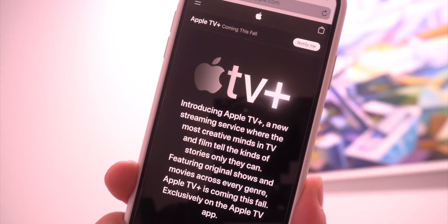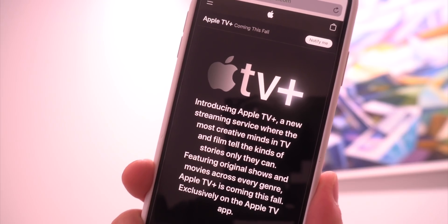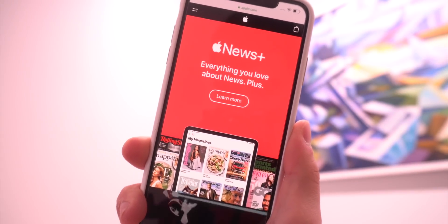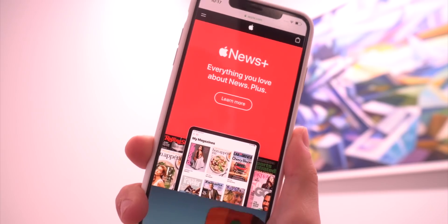One rumor, however, is that this beta may eventually include Apple's revamped TV app that Apple is planning to debut in May. Apple may also bring improvements to the Apple News+ service that they launched on Monday — there are already quite a few errors with that.